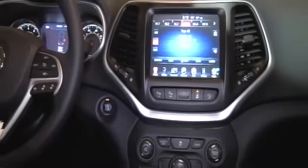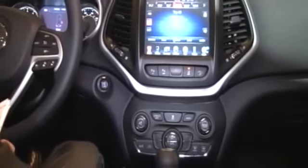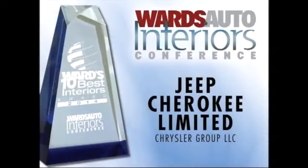And of course, you can get into the Jeep Cherokee for under $23,000 — very well done. Here to accept the award are Robert Walker, Chief Interior Designer for Jeep, and Winnie Chung, Chrysler Group Design.